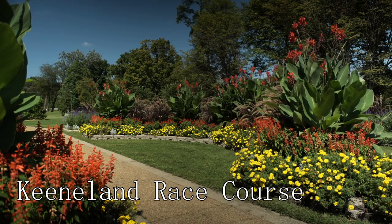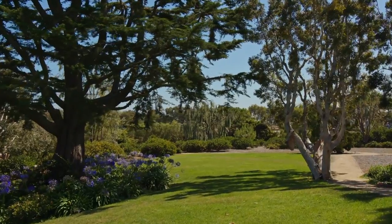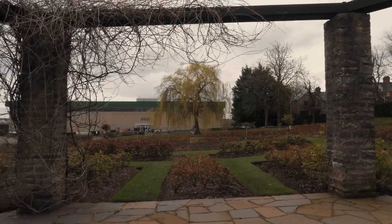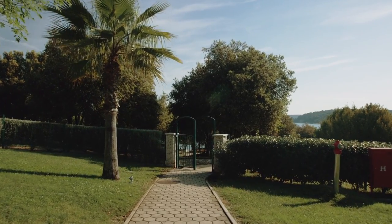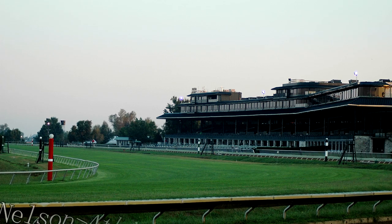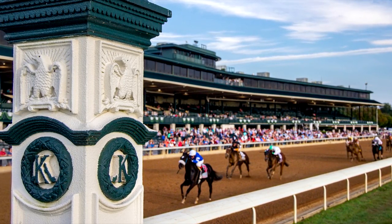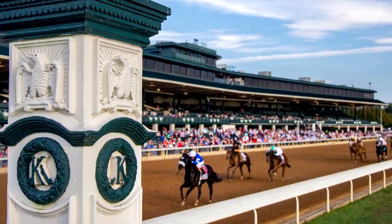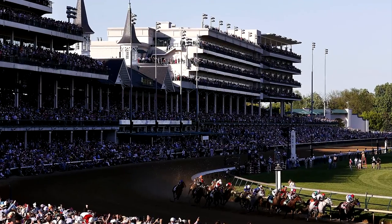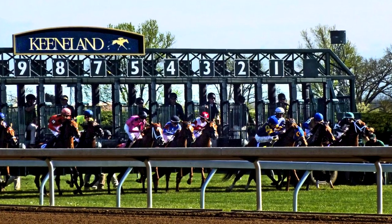At number three, we have the University of Kentucky Arboretum. This 100-acre public garden provides a peaceful retreat from the city hustle. From native and exotic plant collections to educational exhibits and walking trails, the Arboretum offers a refreshing space to relax, learn, and explore the beauty of Kentucky's flora. At number four is Keeneland Racecourse. Known for its picturesque setting, Keeneland is a premier thoroughbred racing and sales complex. You can experience the thrill of the races amidst lush landscapes and architectural beauty that echoes tradition and elegance. It's a window into the heart and soul of Kentucky's celebrated horse culture.